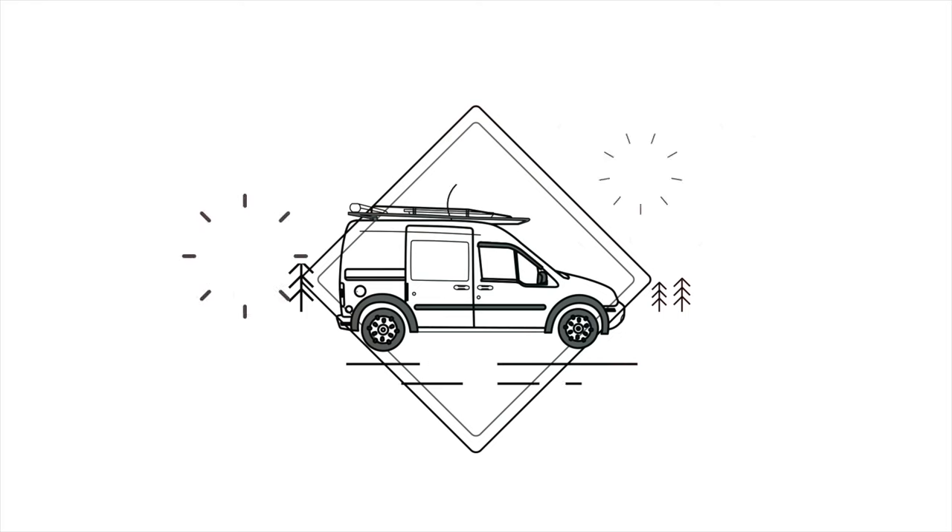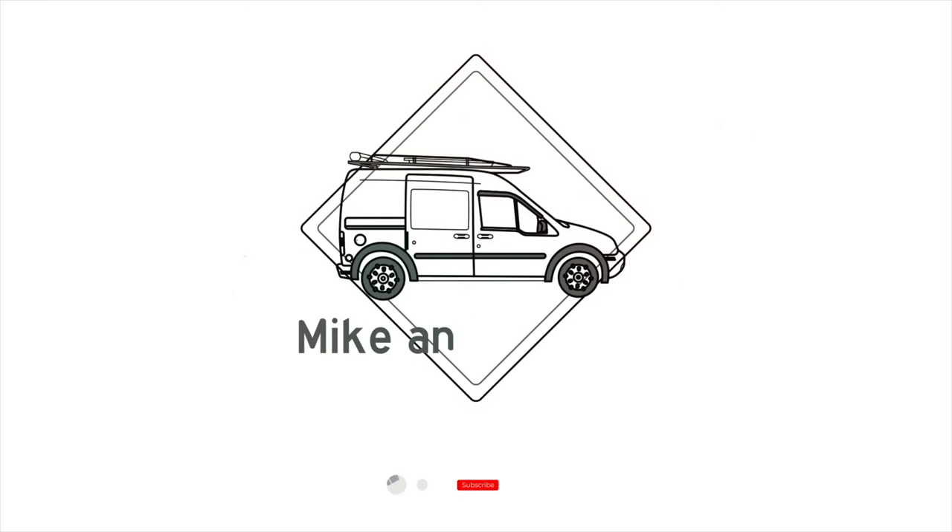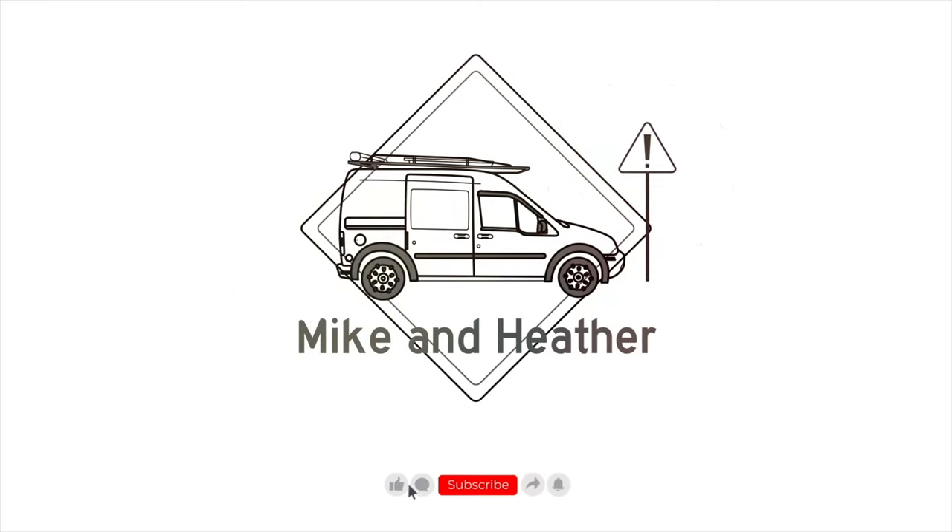Our names are Mike and Heather. We're traveling the US in our van, Appa, on a mission to visit all 50 states. Subscribe and join us as we try to figure out this whole van life thing.